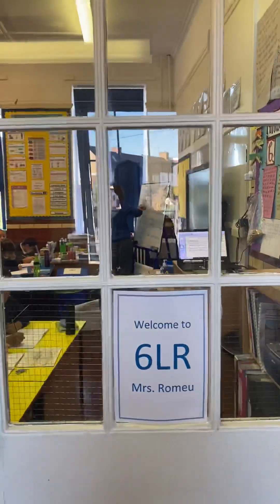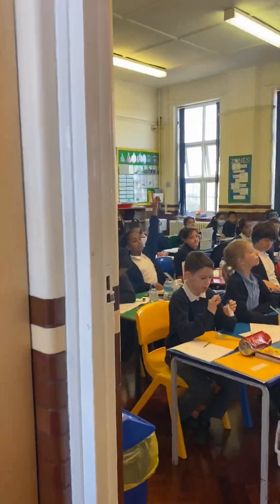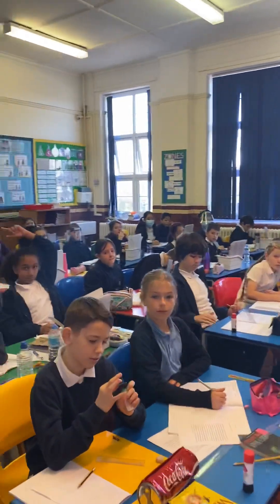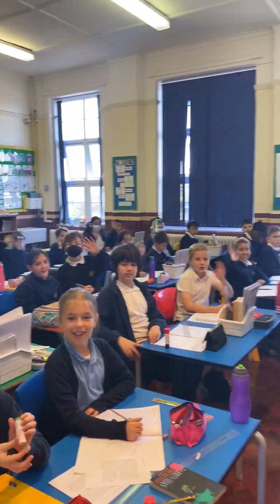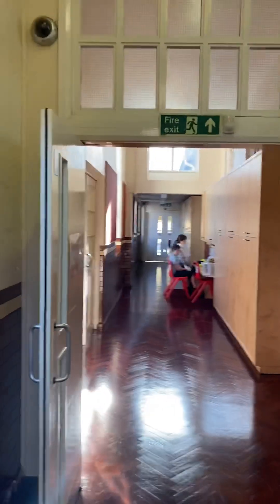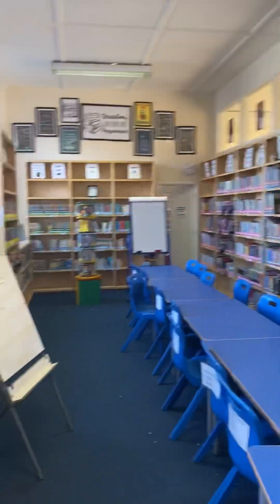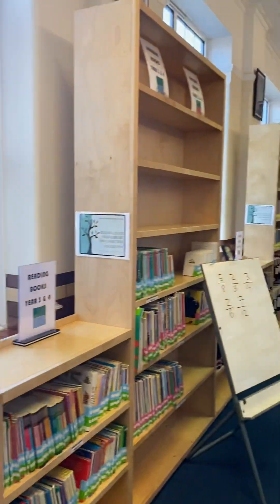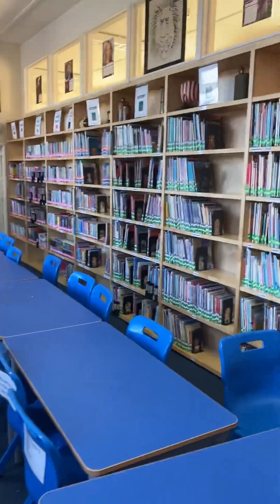And there's the second one. The third one — we'll just pop in very briefly. So, year six class — hello year six! Just a quick wave, thank you very much. There's year six. On the top of the corridor, above the hall, we have our school library, which is looking really good.